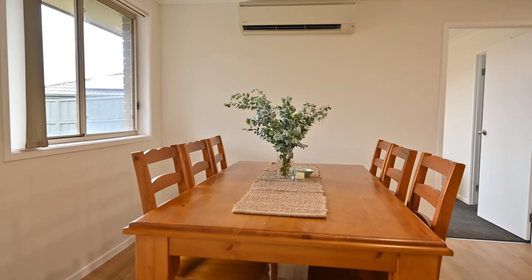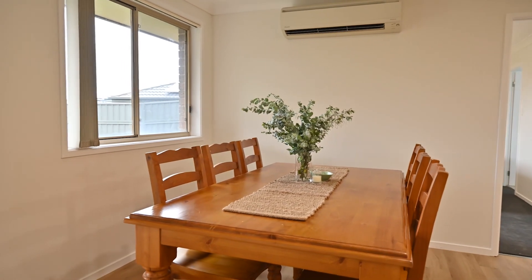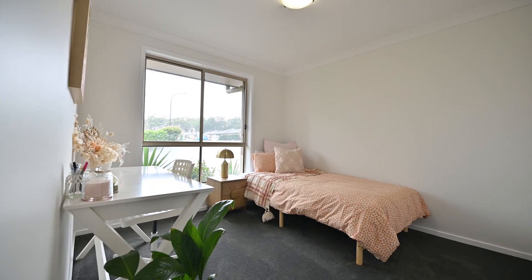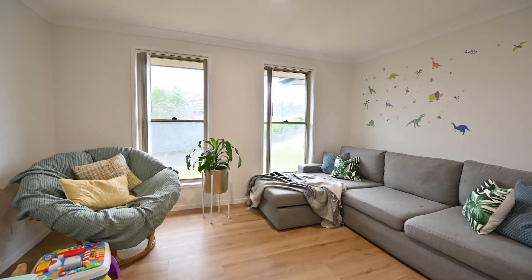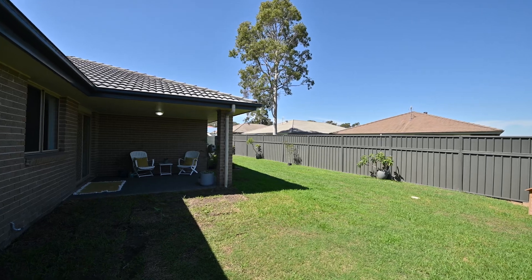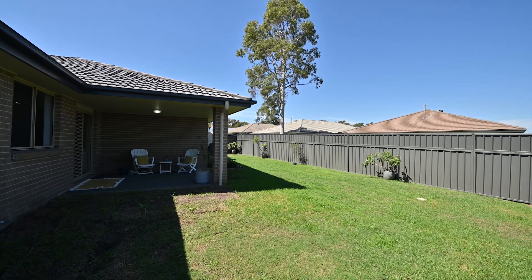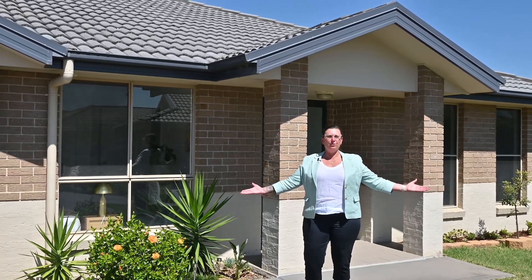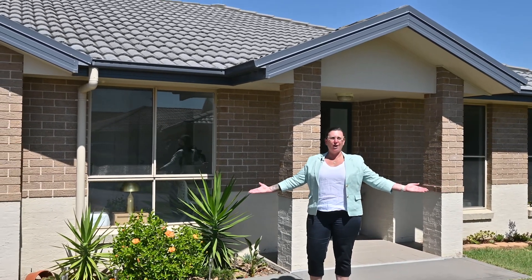An immaculate in-person or virtual inspection is a must at 56 Taminga Road, showcasing an open layout. This four bedroom brick home will appeal to active retirees and family home buyers alike. I'm Deborah Ford from Stone Real Estate, and welcome to 56 Taminga Road, Cliftleigh.